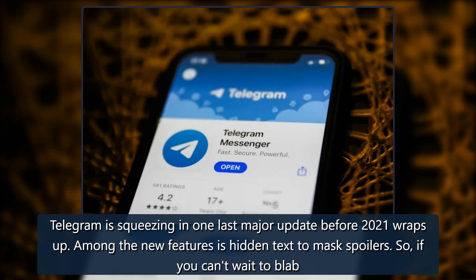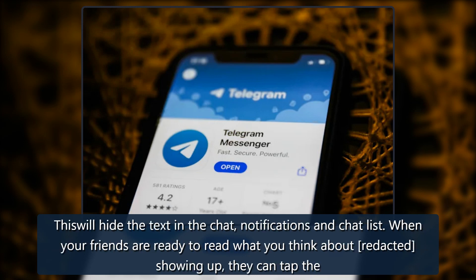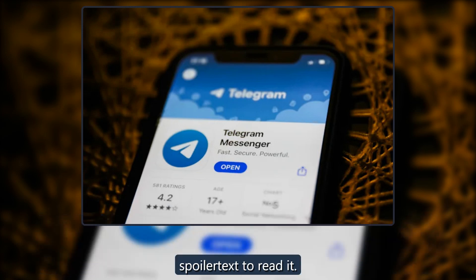Telegram is squeezing in one last major update before 2021 wraps up. Among the new features is hidden text to mask spoilers. If you can't wait to blab about what happens in Spider-Man No Way Home before everyone in the chat has seen it, you can select any section of your text and use the spoiler formatting. This will hide the text in the chat, notifications, and chat list. When your friends are ready, they can tap the spoiler text to read it.